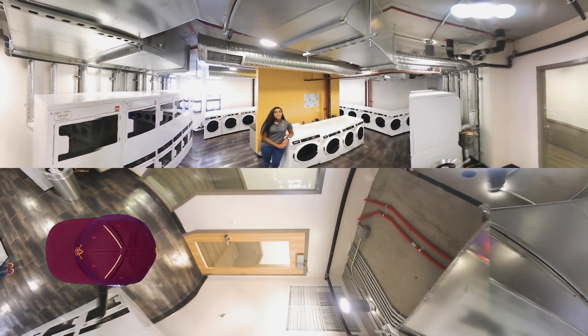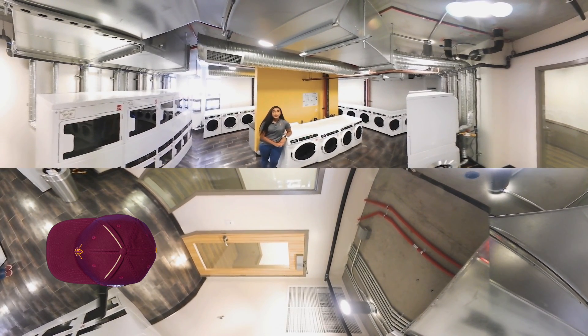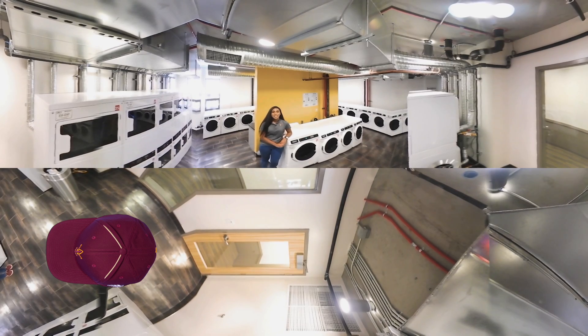We have three different laundry facilities here at Tooker House, and with Bluetooth technology you'll always know when your clothes are done.